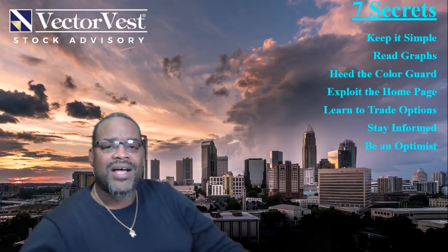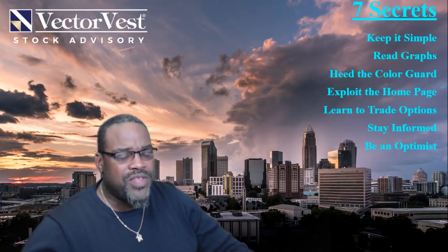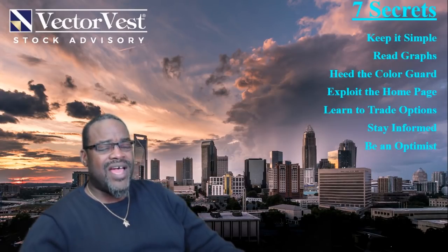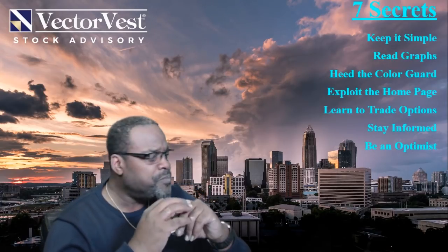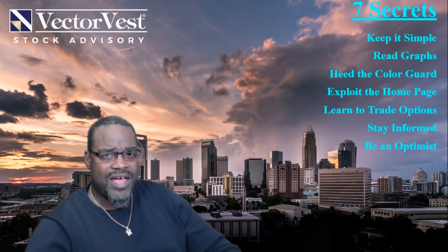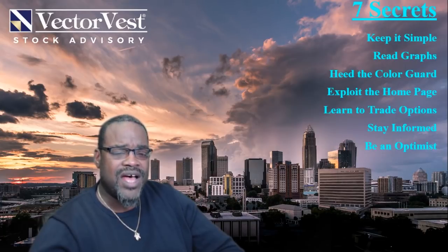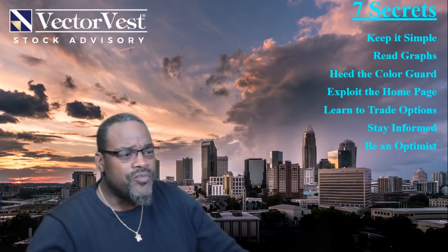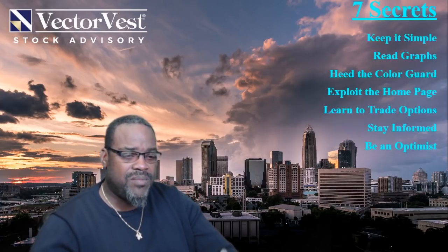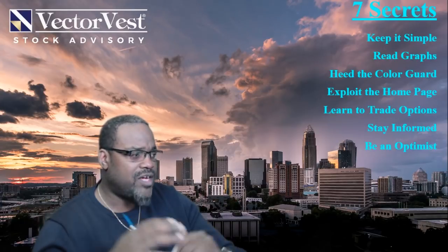VectorVest is a portfolio management and stock analysis system that's been around for 30 years. We help you manage your portfolio and analyze over 8,000 stocks tracked in the United States, and over 23,000 stocks globally across seven different markets. We're not a broker — we're that intermediary between you and your broker, helping you develop trading ideas.